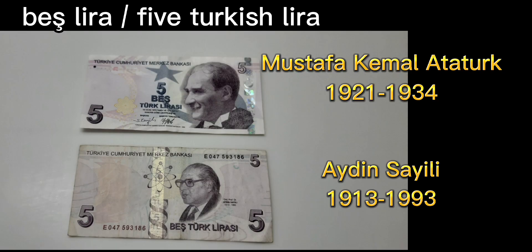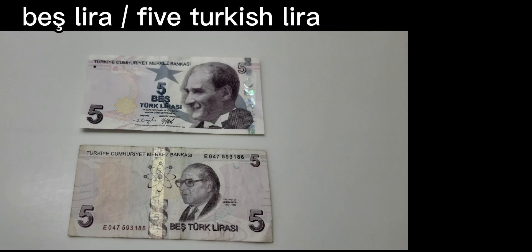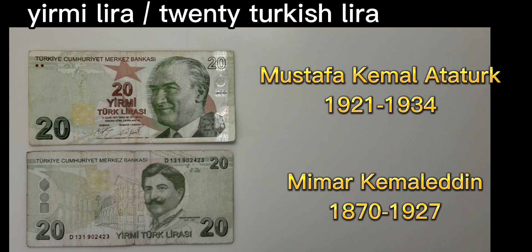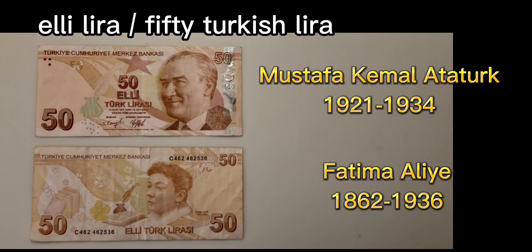Let's start with besh lira, or 5 Turkish lira. Next, on lira, or 10 Turkish lira. Yirmi lira, or 20 Turkish lira. Elli lira, or 50 Turkish lira.